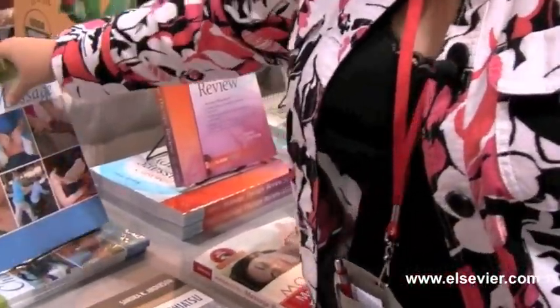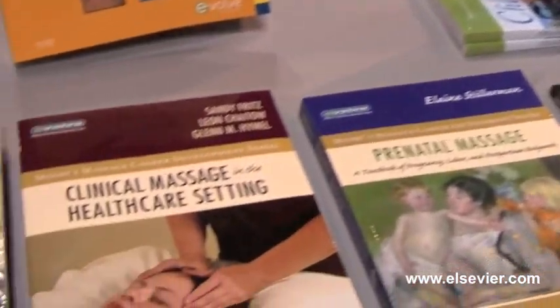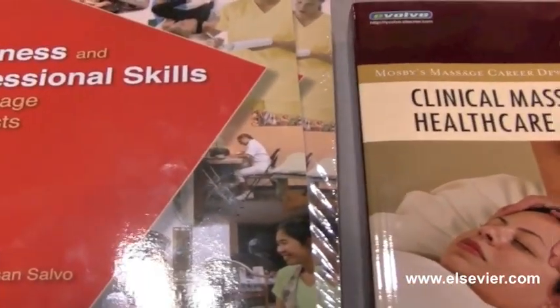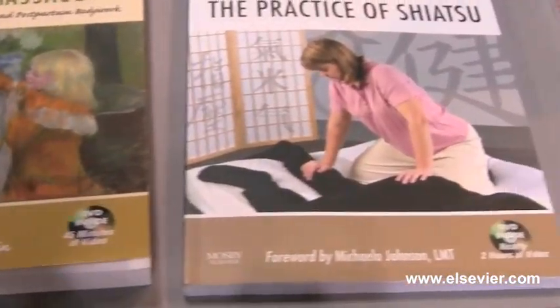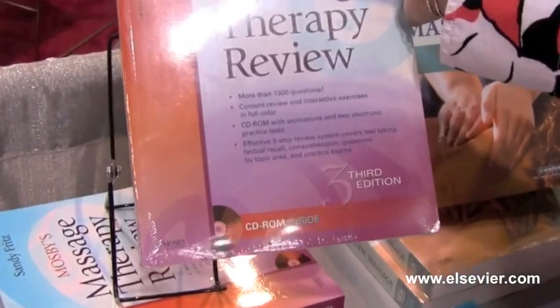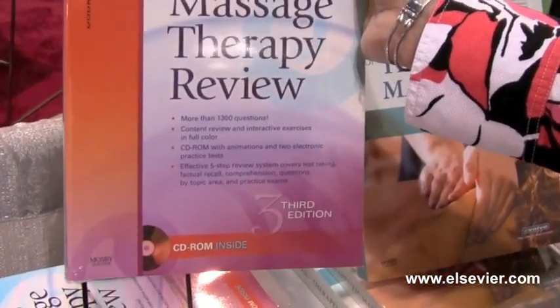We have many titles on display which are used in massage courses across the country. We also have a massage therapy review guide which is great preparation for both the National Certification exam and the MBLEX.